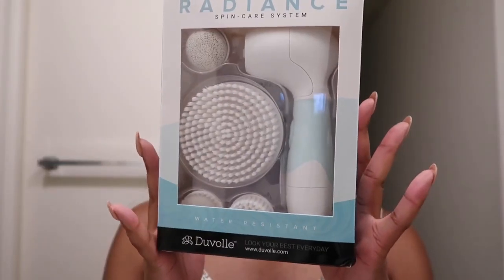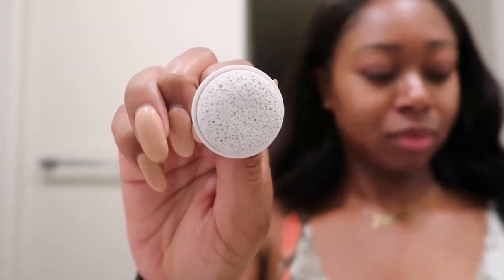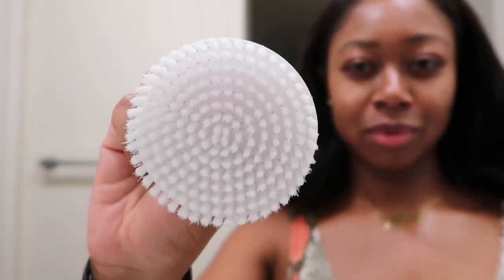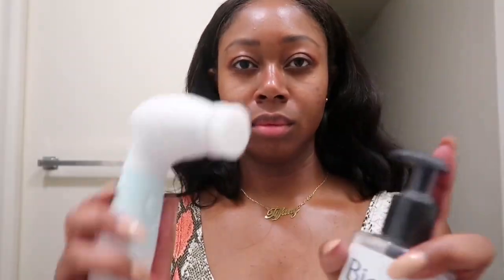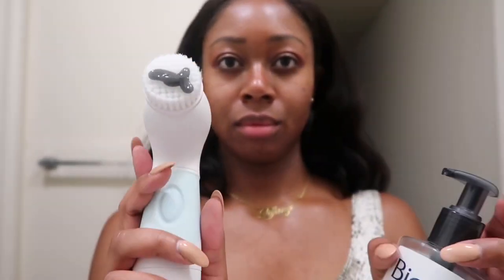I am using the Radiance Spin Care System — this is from Duval, and I love this product. It comes with an applicator, cleansing brushes, and a pumice stone in several different sizes. What this does is it cleans and exfoliates your skin, getting all that dead, nasty junk out of your face.